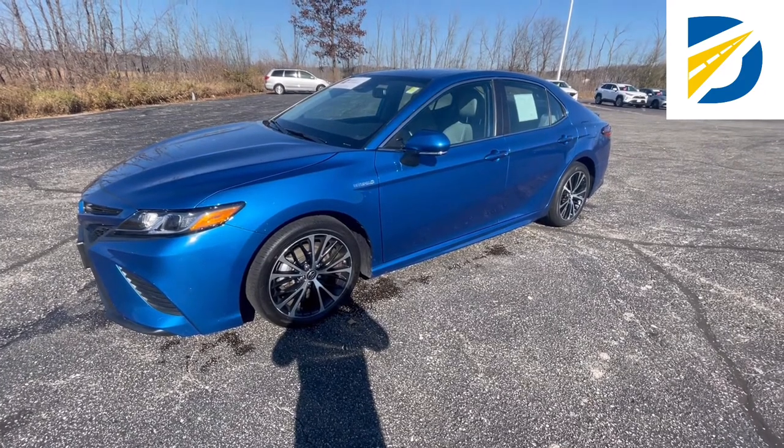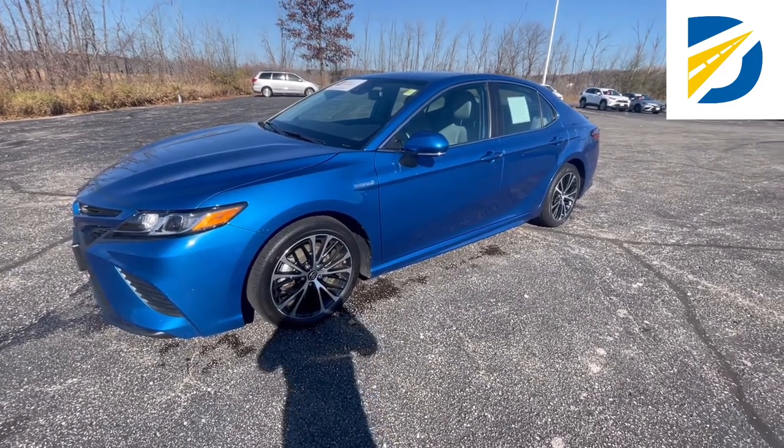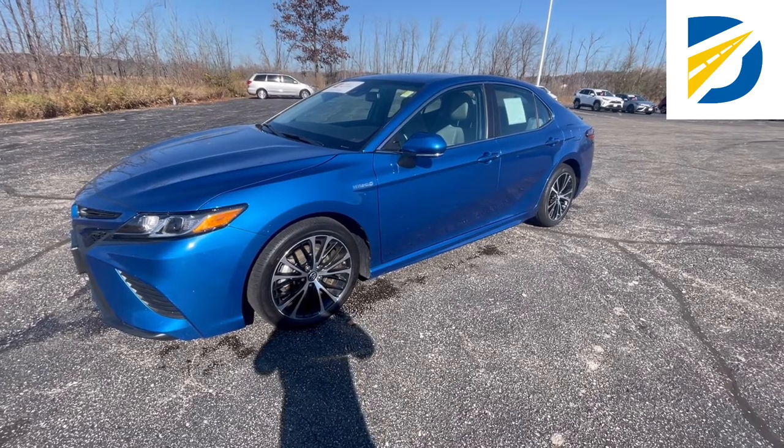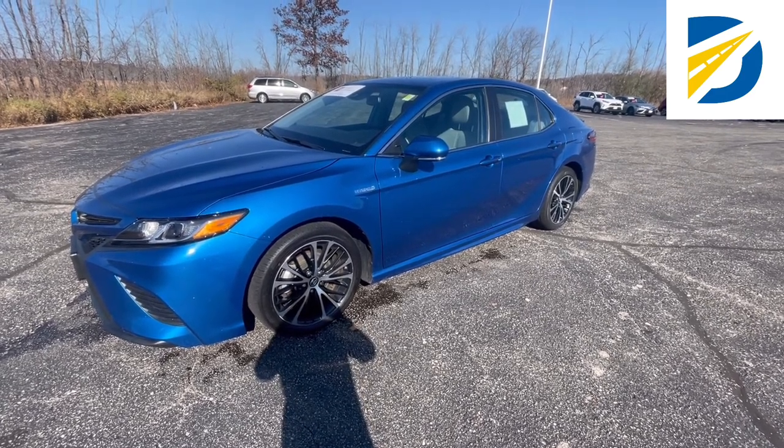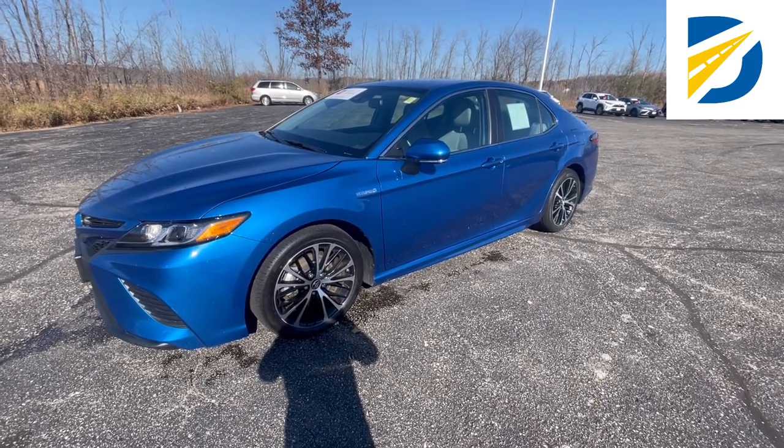Hi everybody, Bob Berger over here at Rusty O'Toyota. Today we're looking at this beautiful certified hybrid Camry because we want to talk about what comes with that Toyota certified warranty. I'm going to jump in front of the camera here and I'll see you in the car.